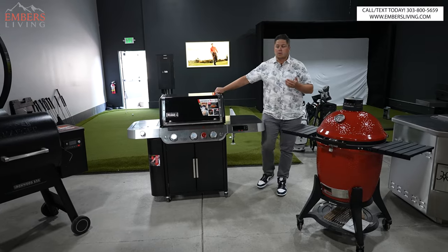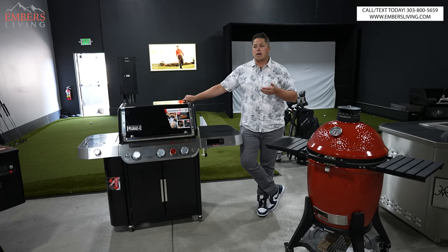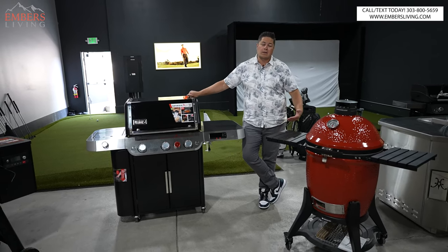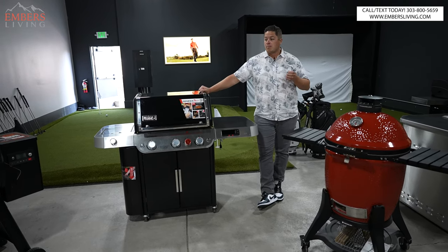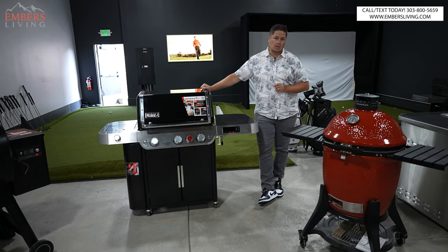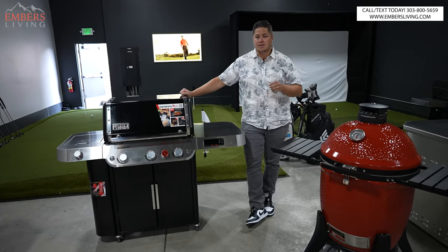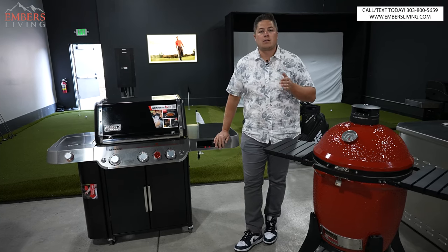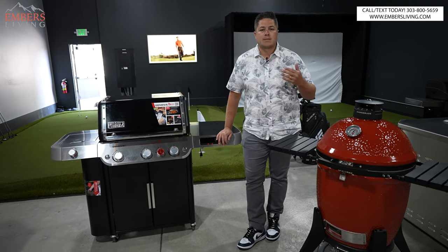A lot of people are sort of debating: should I do a pellet smoker, should I do a charcoal smoker, should I do a gas grill? My first answer is, why not just one of each? I mean, I sell barbecues, so that's the first thing I'm going to tell you — but there is a need sometimes for more than one cooker. But specifically if you could only have one, what would you do? I'm going to tell you the pros and cons of each one, and the answer is it depends — it depends on your lifestyle, your schedule, what you like to cook, how many people you cook for, et cetera.